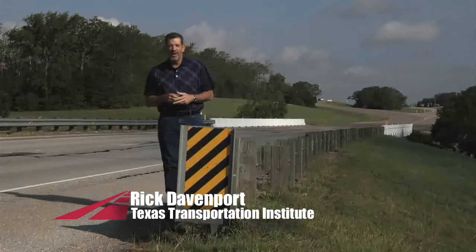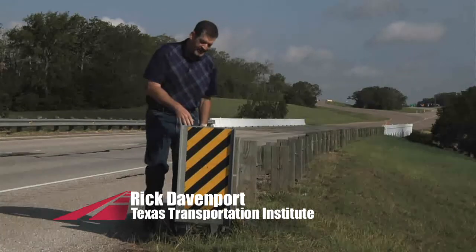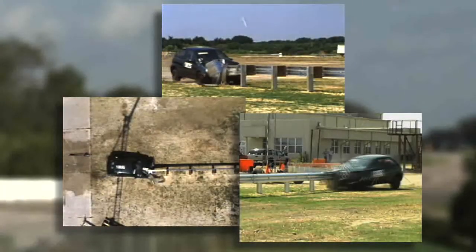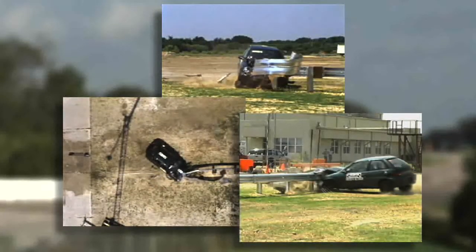If you drive much in Texas or around the country, there is no doubt you have seen this device on guardrails. Perhaps you've wondered what it is and what it does. It's called the ET-2000. In over 60 years of making highway travel more efficient, this is perhaps TTI's greatest achievement in highway safety.